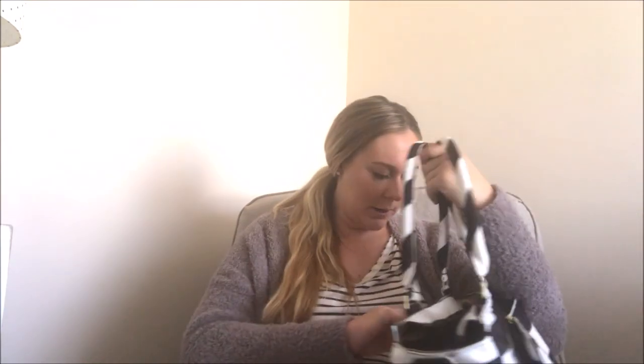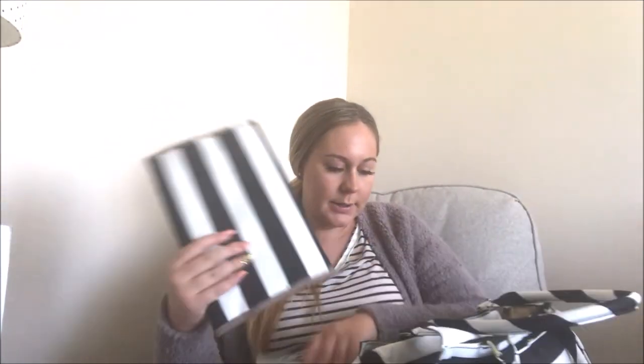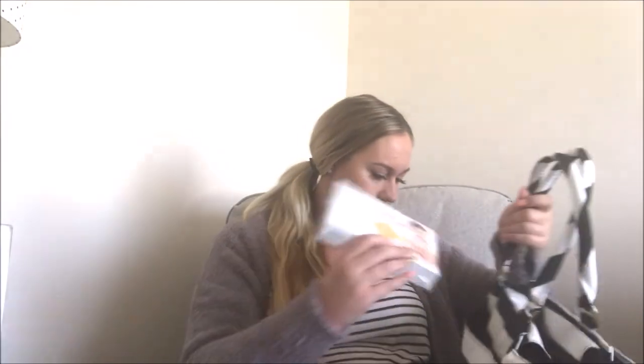In the back pocket, the bag actually came with a little travel changing table, so I'm keeping that in there. I also have a pack of Honest diapers and wipes in size one.